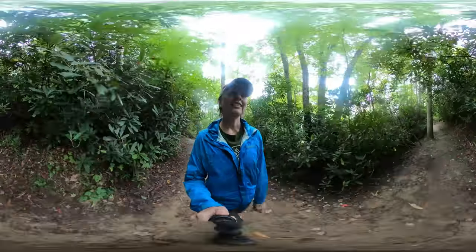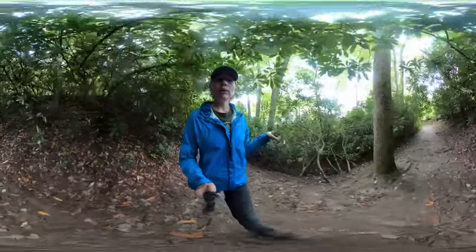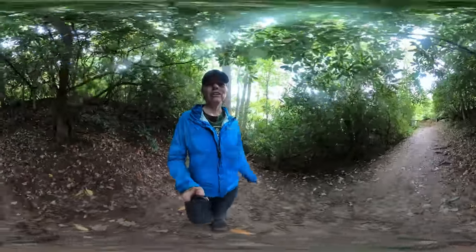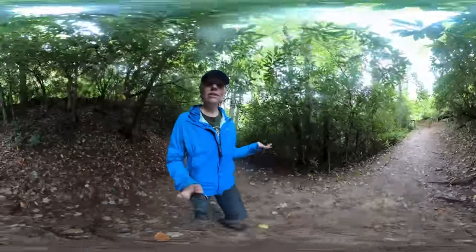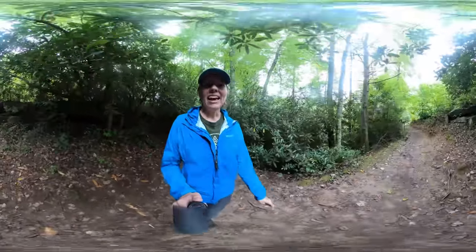Thanks for joining me on another 360 hike. I'll link to more information in the description below. Make sure you subscribe to my channel for more hikes, waterfalls and trails, as well as yoga and meditation videos here in Western North Carolina. Namaste and have a great day.